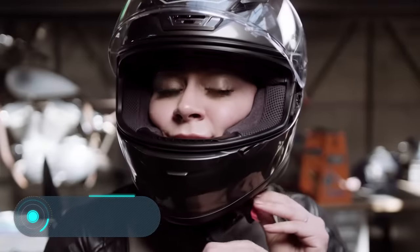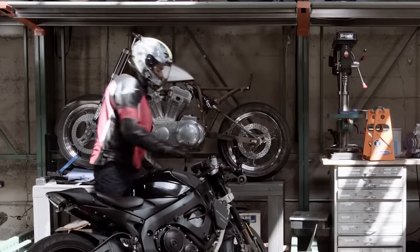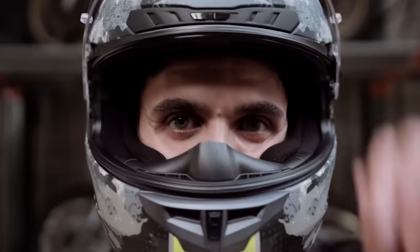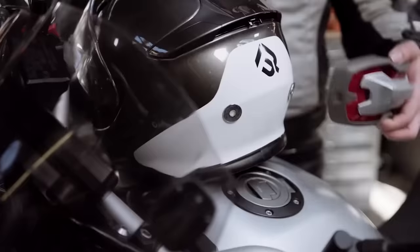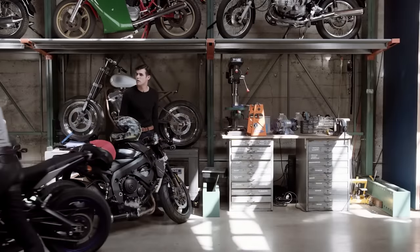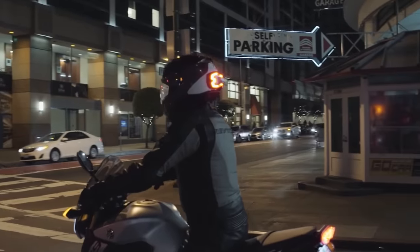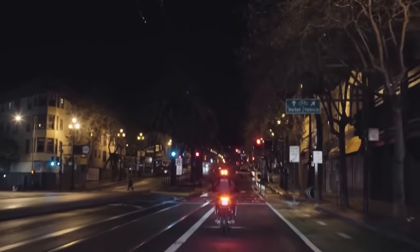Brake-free. Perhaps the main problem for motorcyclists is not being noticed, especially in the dark. It affects everyone as it reduces the safety of all road users. That's why this helmet is so effective — it is equipped with the Brake-free ultra-bright LED system, which makes the rider much more visible.